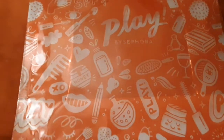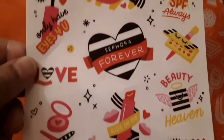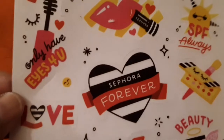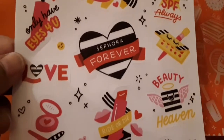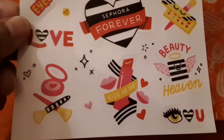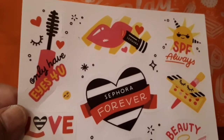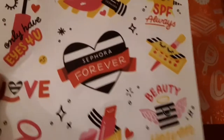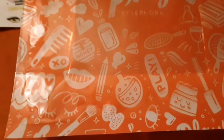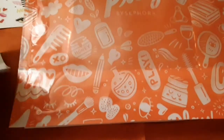I received a bunch of stickers in there and it says 'Sephora Forever' — so cute — 'Beauty in Heaven, I Love You.' It's really cute. And now I'm going to show you the little paper that always comes in there.